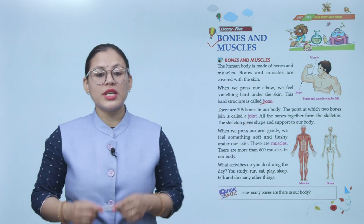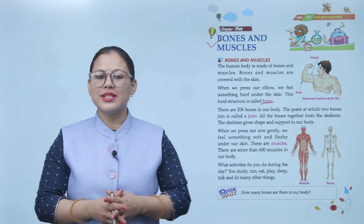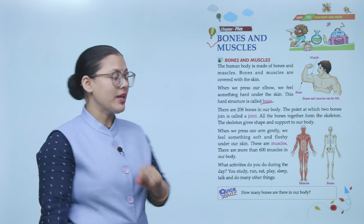There are 206 bones in our body. The point at which two bones join is called a joint. All the bones together form the skeleton. The skeleton gives shape and support to our body.